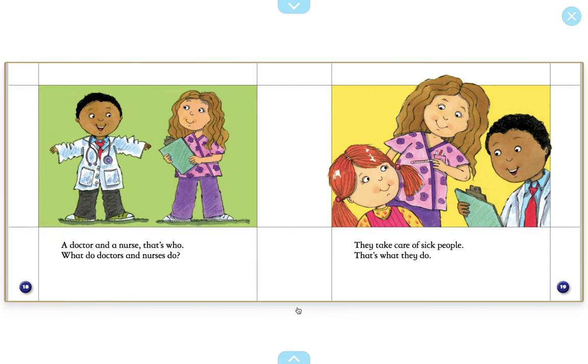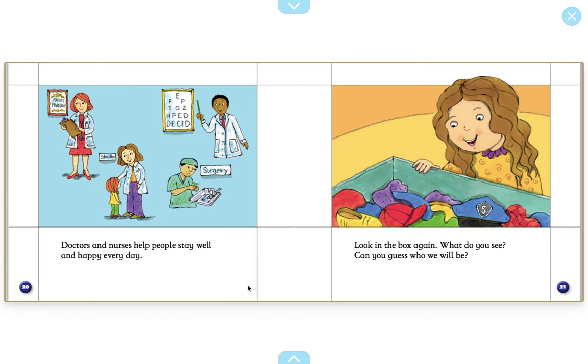A doctor and a nurse. That's who. What do doctors and nurses do? They take care of sick people. That's what they do. Doctors and nurses help people stay well and happy every day. I see different types of doctors and nurses in this picture. This is a doctor. Here is a school nurse. This doctor is called a surgeon. And this doctor helps us with our eyes.